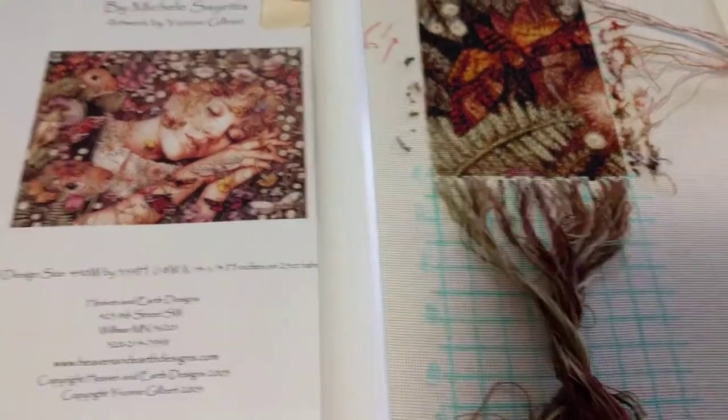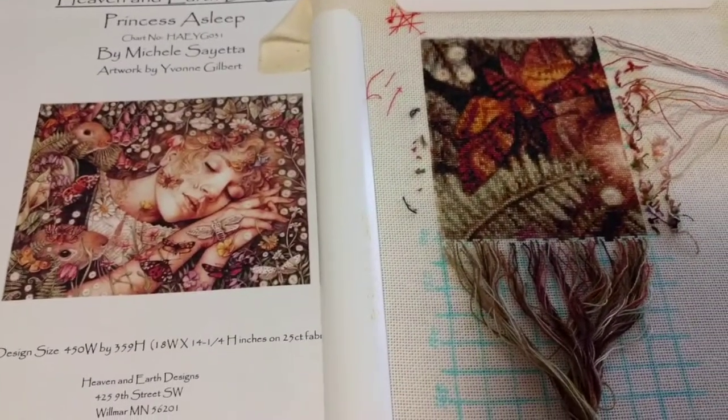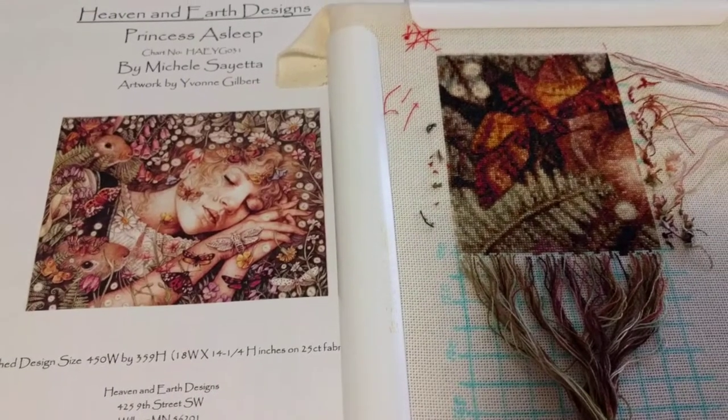Might get three or four hundred stitches done tonight. That will be awesome. So that's today's WIP.